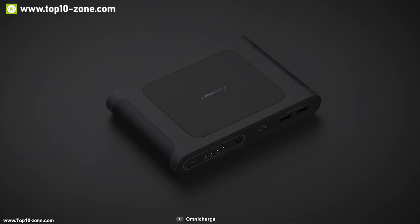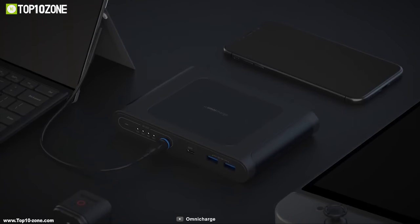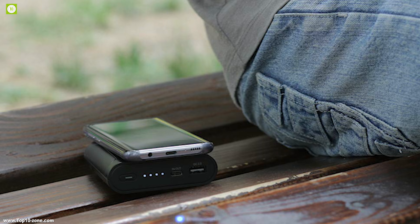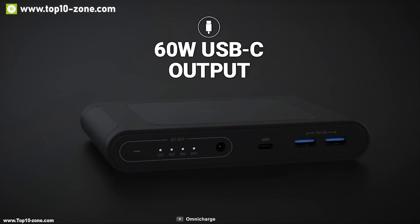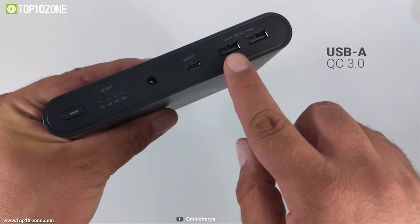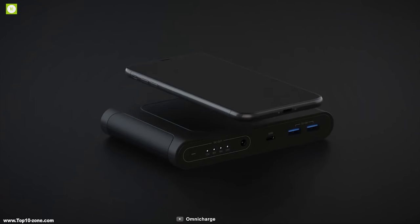The Omni Mobile is a power bank that comes with a multitude of output options to conveniently charge all your devices. It is loaded with a massive 25,600 mAh lithium-ion battery. The Omni Mobile has a high-powered USB-C port with a maximum output of 60 watts, which can charge powerful devices like laptops and gaming devices easily. It has two Quick Charge 3.0 enabled USB-A ports for top-of-the-line fast charging.